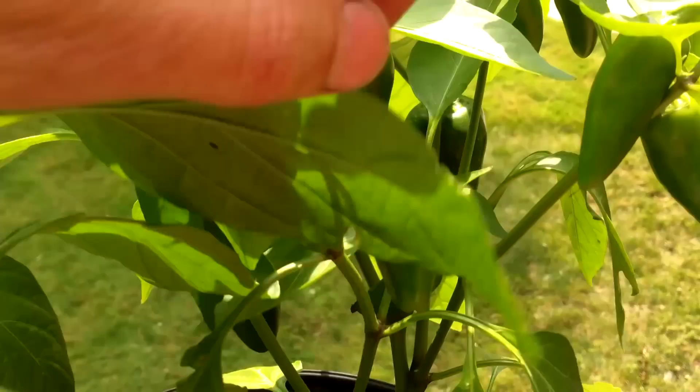We usually grow our peppers in black pots on our concrete front steps. Not only is this location sunnier than most of the backyard, but the black pots and concrete help to retain heat, which enables us to get the peppers outside a little earlier in the spring. We also plant our potatoes, beans, cucumbers, and squash in areas of the yard that get at least 5 to 6 hours of sun.